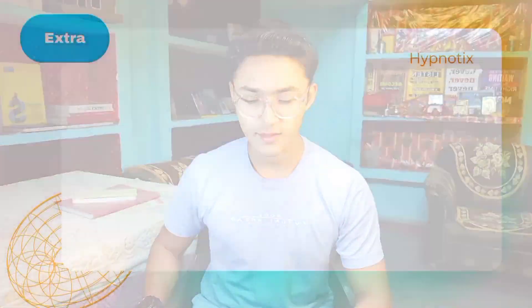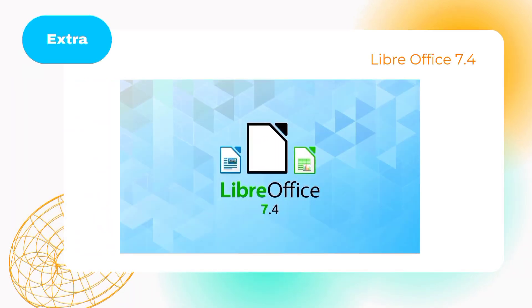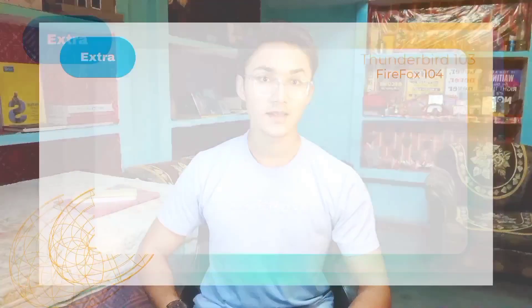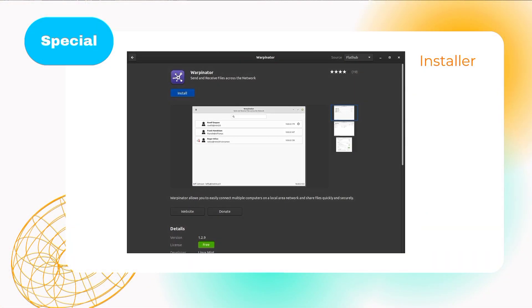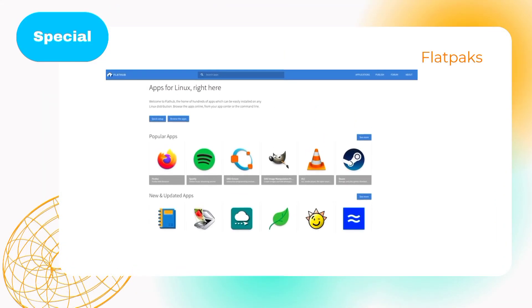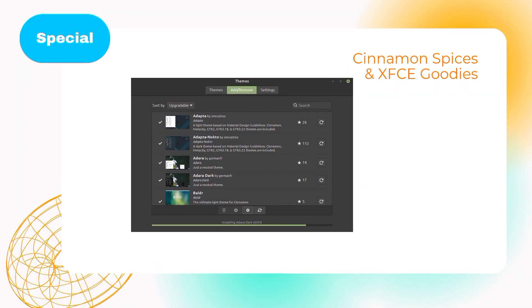Now some application updates — let's make this quick. New features are added to Hypnotix, which is a live TV app. LibreOffice is updated to version 7.4, allowing you to do everything even faster. Thunderbird got updated to version 103, for better email performance and security. Firefox got updated to version 104, fixing some bugs and other important updates. The installer is now improved for a smoother and faster experience, and Flatpak integration is updated, allowing more apps to appear directly on the App Store. Cinnamon Spices and XFCE Goodies got new themes and extensions, great for customization.